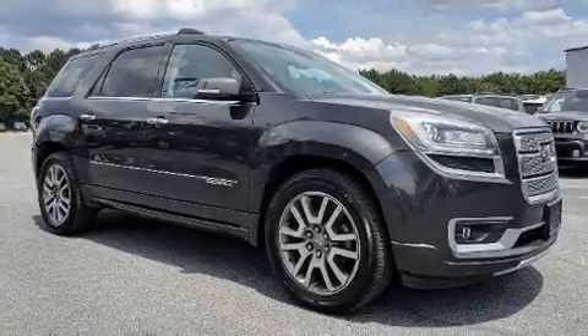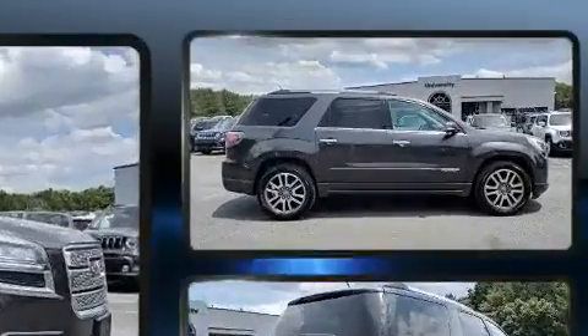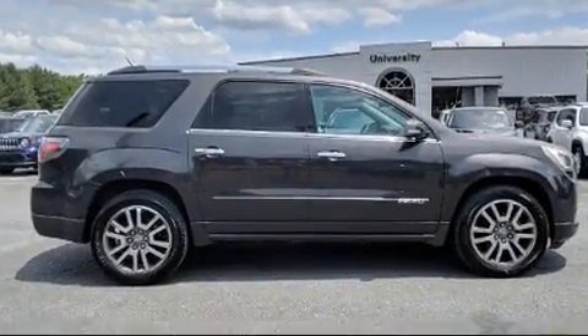Experience driving perfection in the 2013 GMC Acadia. It features an automatic transmission, front-wheel drive, and a refined six-cylinder engine.